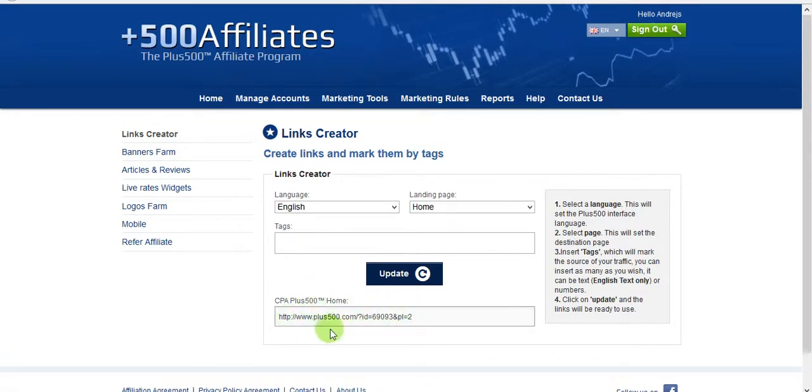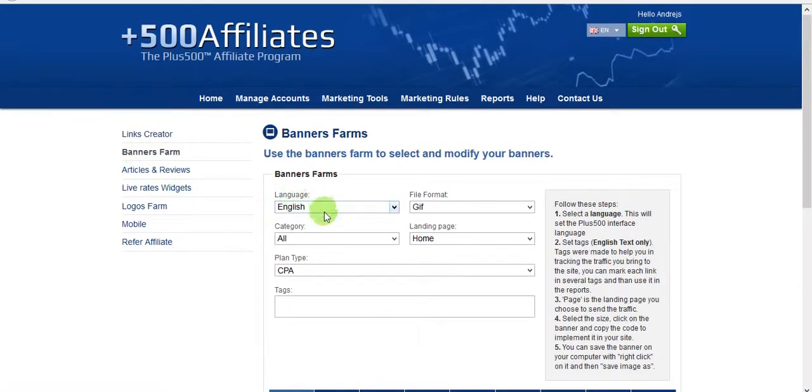After registering, the link will be yours and you can place it on a button or anywhere else. Under this video there is a link to join the program. Let's check the banners — that's a great option if you've got a website or some kind of online space.